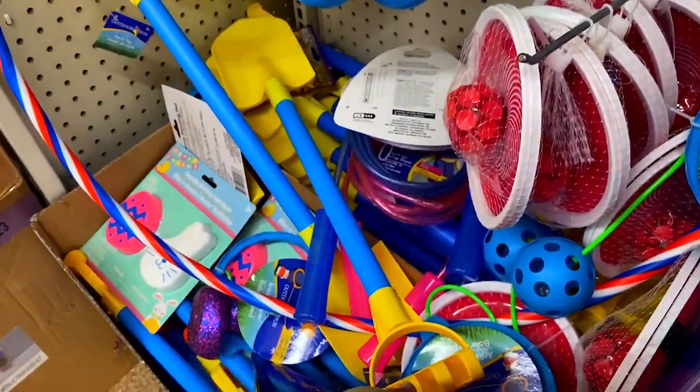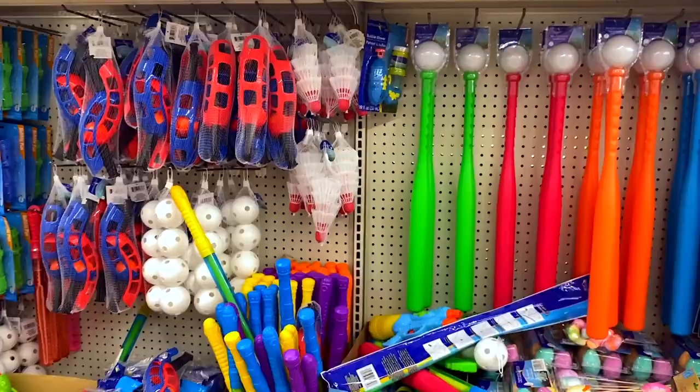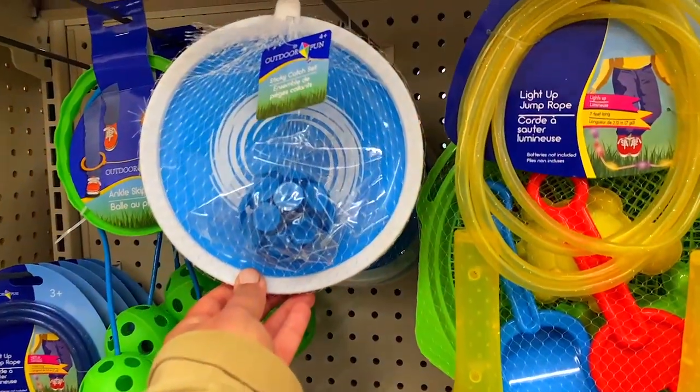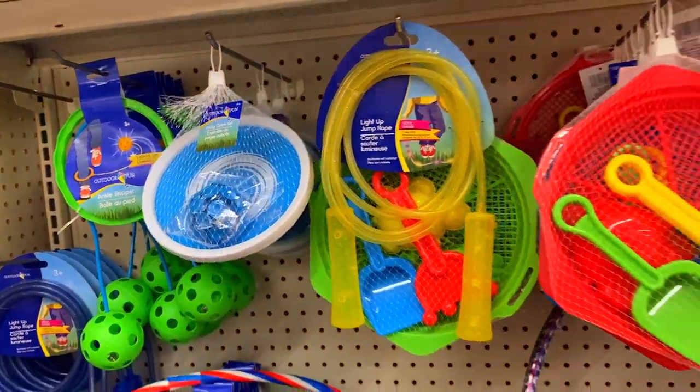I also saw these really cute shovels — I picked up two for an upcoming DIY video. If you want to see that video, make sure you subscribe to the channel. I would love to have you, and it would make my whole entire day if you subscribed or told a friend about our YouTube channel — it would mean everything. All right y'all, let's move along.